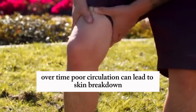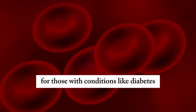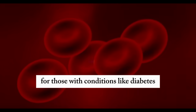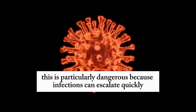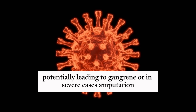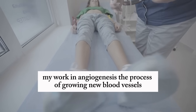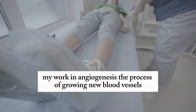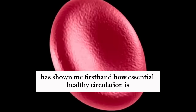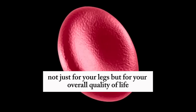Over time, poor circulation can lead to skin breakdown, causing ulcers that refuse to heal. For those with conditions like diabetes, this is particularly dangerous because infections can escalate quickly, potentially leading to gangrene or, in severe cases, amputation. My work in angiogenesis — the process of growing new blood vessels — has shown me firsthand how essential healthy circulation is, not just for your legs, but for your overall quality of life.